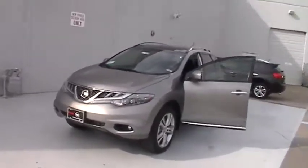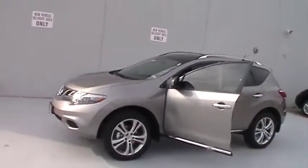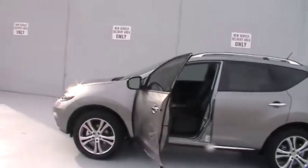The Nissan LE features splash guards, floor and cargo area mats, nitrogen filled tires, wheel locks, illuminated kick plates, and window seals.